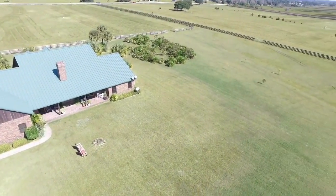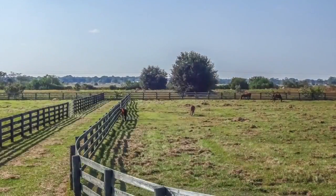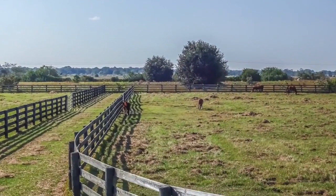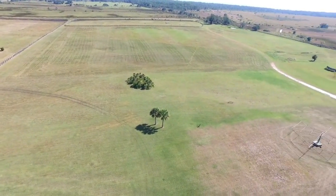The property features eight paddocks with automatic water bowls, four rail board fencing with no sharp corners, and an underground tile drainage system that ensures the full utilization of the property's pasture land.